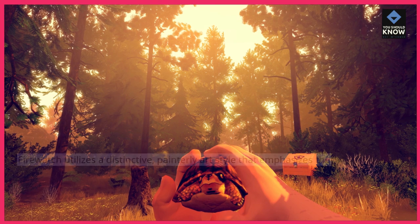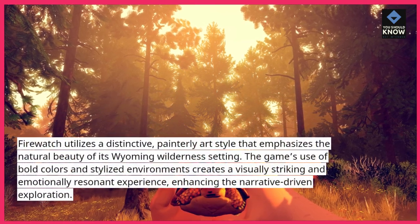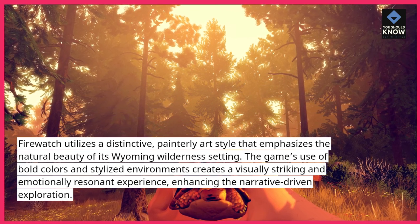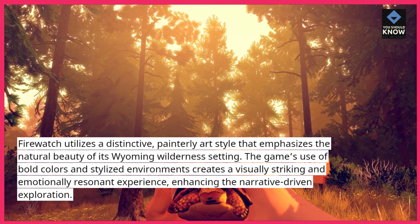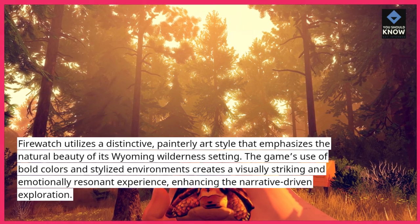Firewatch utilizes a distinctive, painterly art style that emphasizes the natural beauty of its Wyoming wilderness setting. The game's use of bold colors and stylized environments creates a visually striking and emotionally resonant experience, enhancing the narrative-driven exploration.